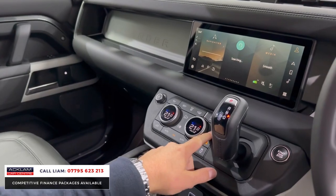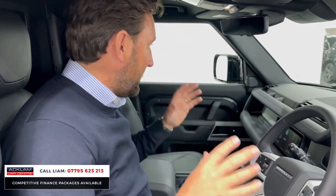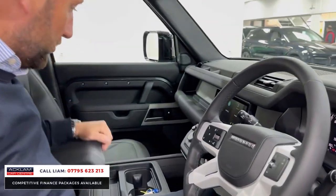Air suspension — air suspension as an extra is pretty rare on a standard 110 anyway. This car's a commercial and it's got the air suspension. So great extras.